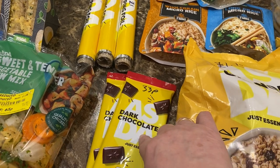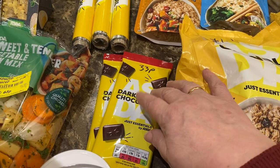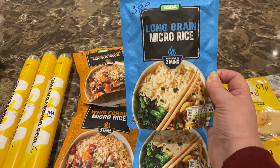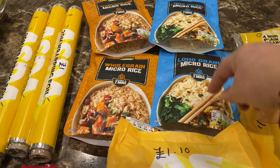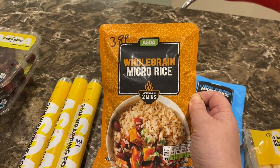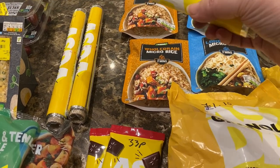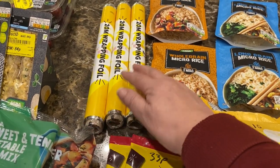The white chocolate is also really nice but they haven't had it for months. They do have milk chocolate but I'm not too keen on it — the dark is my favourite. Long grain microwave rice for a quick easy meal — 2 minutes in the microwave, 38 pence, two of those. Also wholegrain microwave rice at 38 pence, two of those. Three rolls of 20-metre wrapping foil for £1 each — it's not the thickest but it does the job.